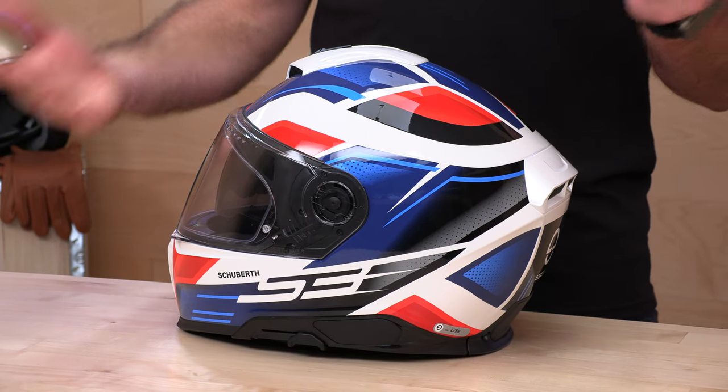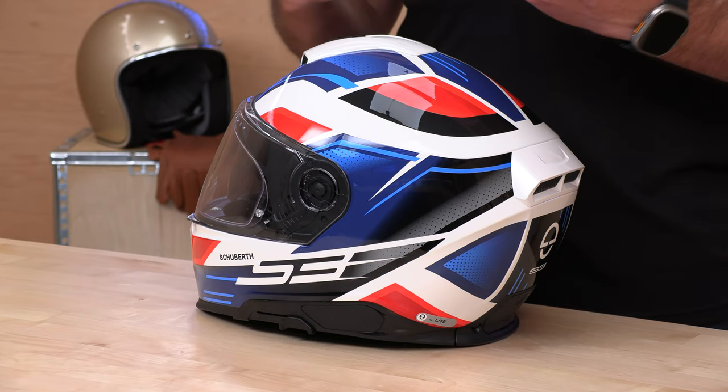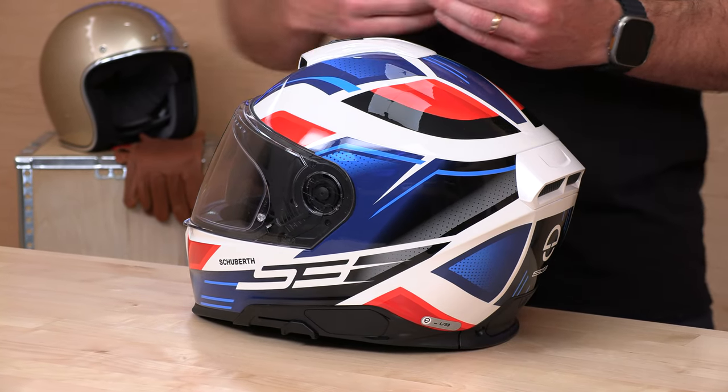One thing Schuberth wanted us to pass along: you should not be importing helmets to the United States that were not made for the US market, for two primary reasons. Number one, it's not DOT-certified, and technically you could run into trouble if you're in an accident and your insurance company wants to make a fuss about that. Number two, it's not going to be warrantable in the United States — if you do have any problems, the US warranty house will refuse to take care of you. We recommend going with a trusted dealer in the United States for your Schuberth needs.